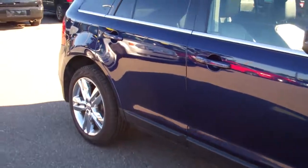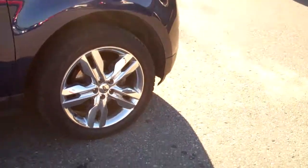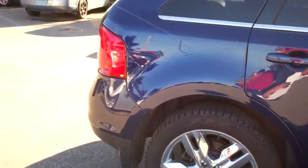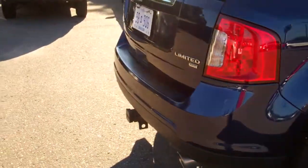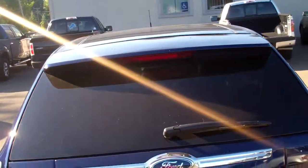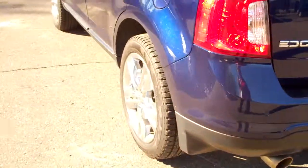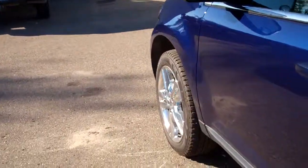Beautiful car. Love the color — how could you not love this color? Got the big chrome wheels, 20 inch. We just got this car in so we haven't had it cleaned up yet. You are getting one of the first looks at this vehicle. It's got the glass roof, all wheel drive, tow package. This thing is sharp. Blind spot mirrors.